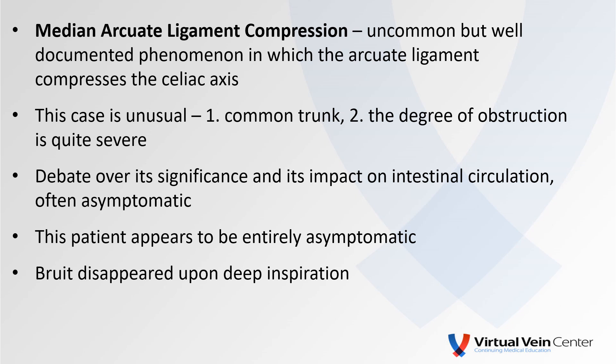Median arcuate ligament compression is a rather unusual but well-documented phenomenon in which the arcuate ligament compresses the celiac axis. This case is rather unusual in that it occurs on a common trunk, and particularly based on the distal waveforms, the degree of obstruction was quite severe. There is, however, continued debate over its significance and ultimately its impact on intestinal circulation. Many times we find this in entirely asymptomatic patients. Upon questioning, this lady appeared to be entirely asymptomatic and thus is likely very well collateralized. Another tidbit: further auscultation revealed that the very loud bruit disappeared pretty completely upon deep inspiration, and that's very consistent with our study results.